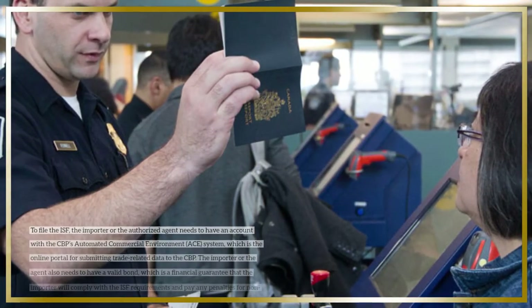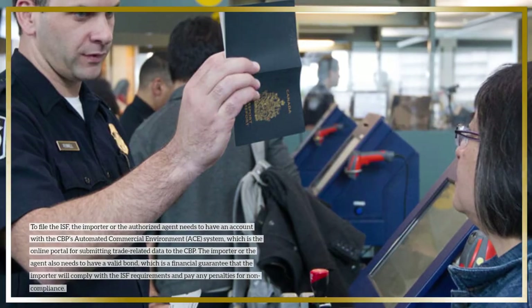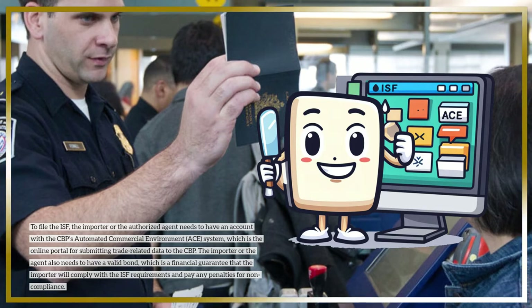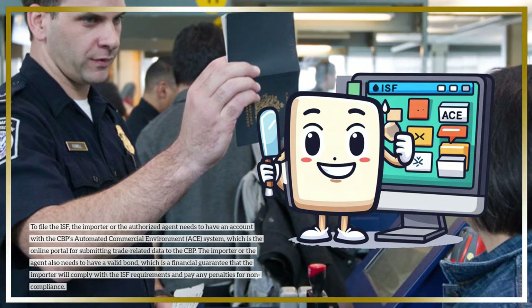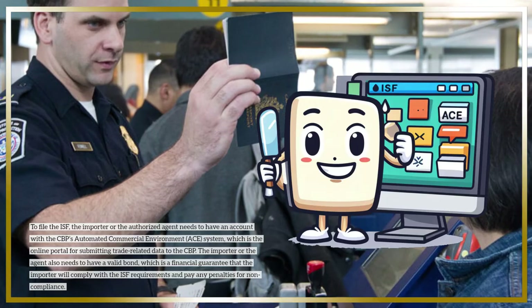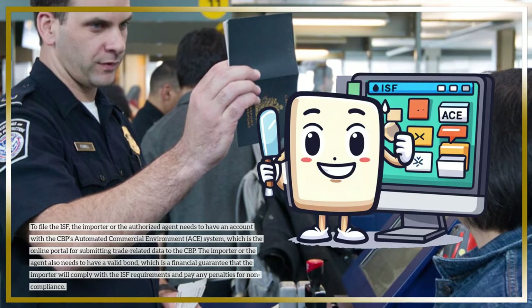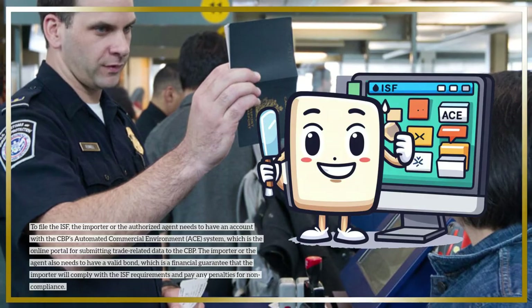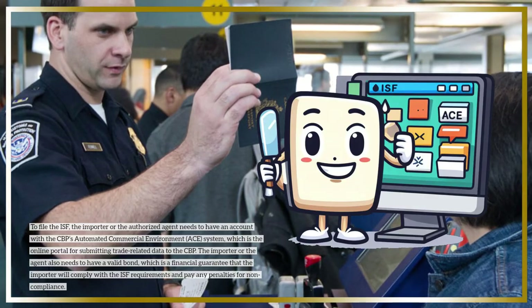To file the ISF, the importer or the authorized agent needs to have an account with the CBP's Automated Commercial Environment system, which is the online portal for submitting trade-related data to the CBP. The importer or the agent also needs to have a valid bond, which is a financial guarantee that the importer will comply with the ISF requirements and pay any penalties for non-compliance.